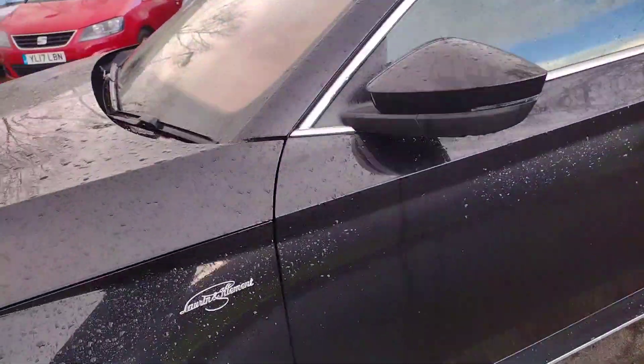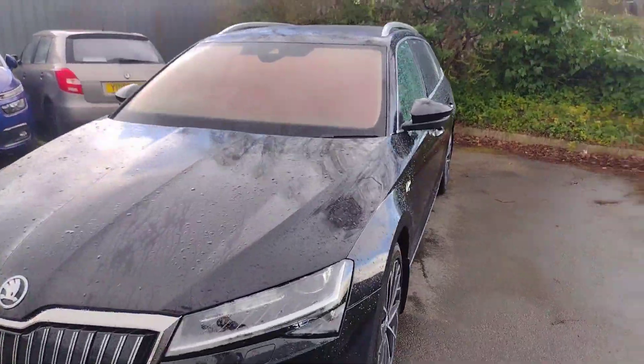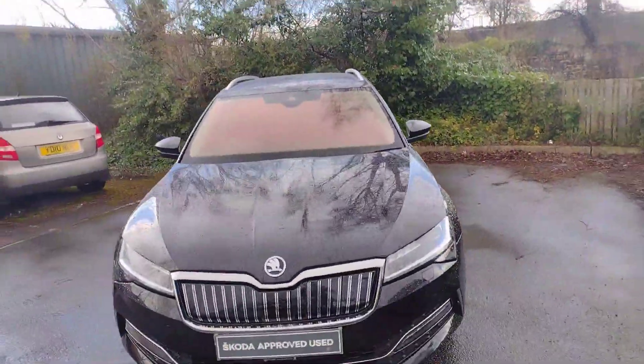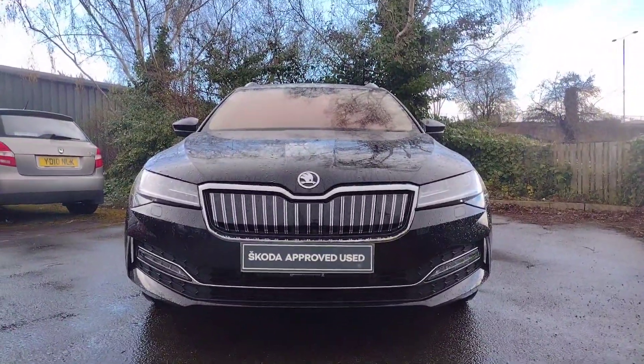You've got the nice chrome Lauren & Clement badging here — just a subtle nod to this being the best Superb that we can offer. And there we have the grille. Very nice.